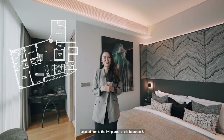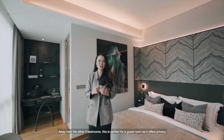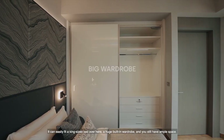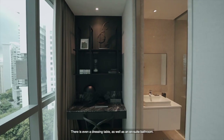Located right next to the living area, this is bedroom 3, away from the other 2 bedrooms. This is perfect for a guest room as it offers privacy. You can easily fit a king-size bed, a huge built-in wardrobe, and you still have ample space. There's even a dressing table as well as an en-suite bathroom.